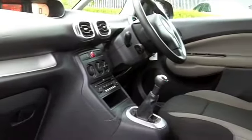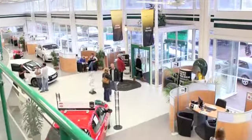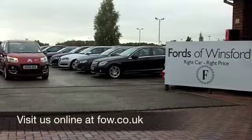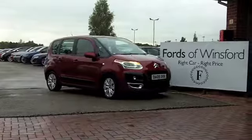Group 4 insurance — this is not going to break the bank to run. If you fancy a test drive, why not ring and reserve? We'll hold this car for you for up to 48 hours until you can get here. No deposit, no obligation. Come and discover this great car for yourself at Fords of Winsford.